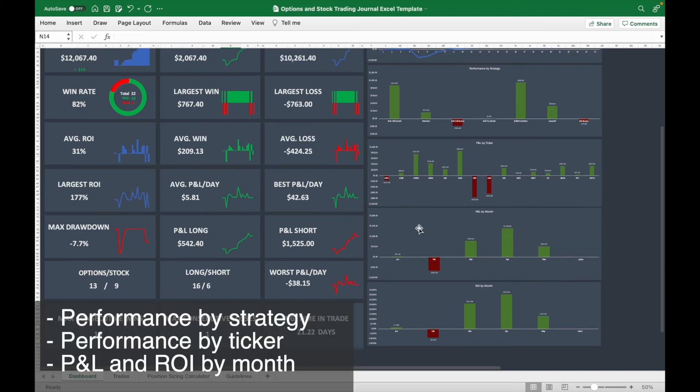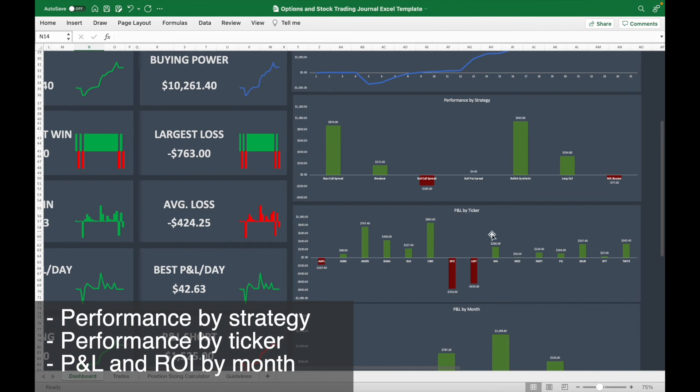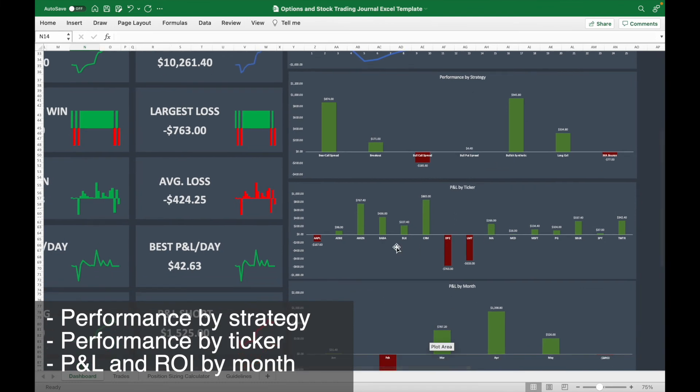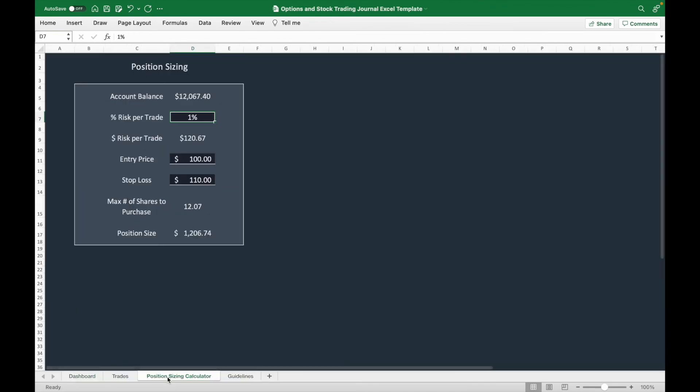The journal also shows bar charts with your performance by strategy, profit and loss by ticker, profit and loss by month, and return on investment by month.